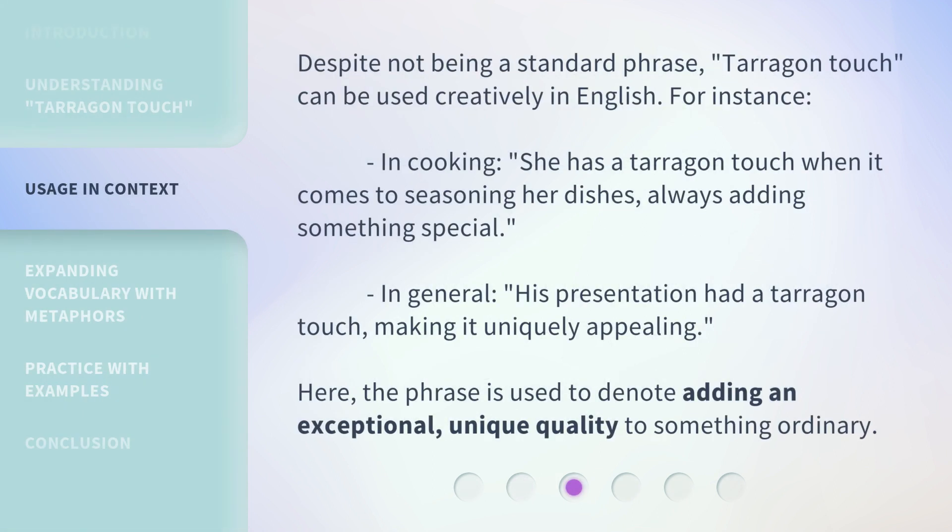Despite not being a standard phrase, Terragon Touch can be used creatively in English. For instance, in cooking: 'She has a Terragon Touch when it comes to seasoning her dishes, always adding something special.' In general use: 'His presentation had a Terragon Touch, making it uniquely appealing.' Here, the phrase is used to denote adding an exceptional, unique quality to something ordinary.